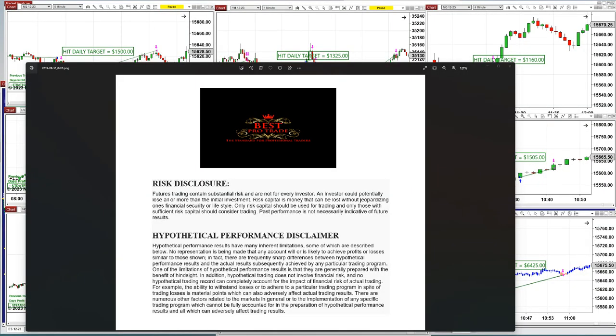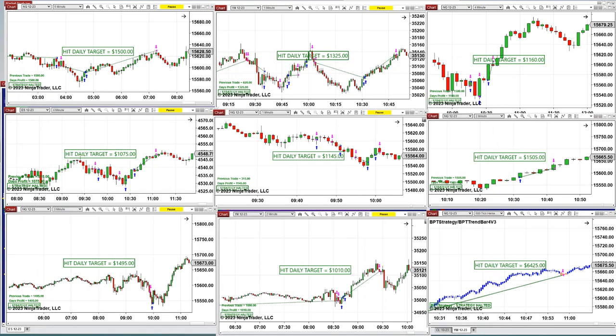Good day everyone and welcome. Before we start, we have a disclosure — please be aware of risk in futures trading. This is a new auto trade we are still testing. For our traders and members, please try to register for the members webinar. We will be releasing this auto trade — I believe it is on the 25th of September.